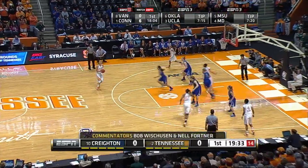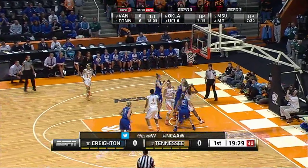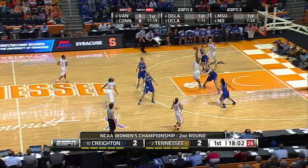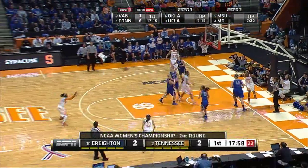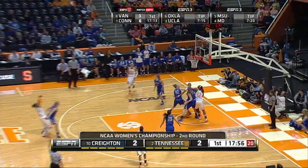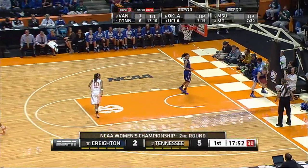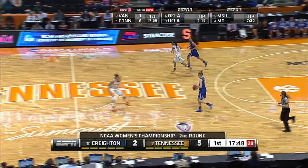Massingale, top of the key, over to Graves, right side of the circle. Spaney left side, fakes a three, goes into the paint, skips it up and puts it up at the end. First tie of the basketball game. Graves has it on the right side of the circle, dribbles down to the block, comes back out to Massingale for a three. Massingale with a three, and it's five to two. Tennessee with a three-point lead, 17:50 to go in the first half.